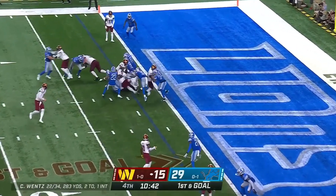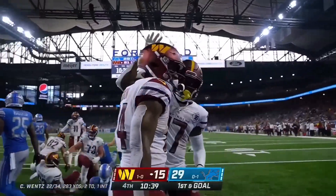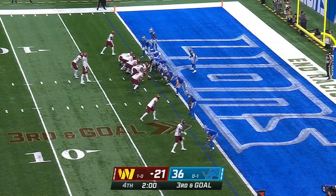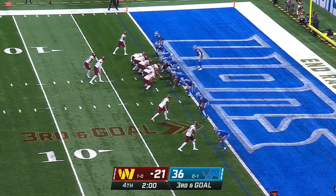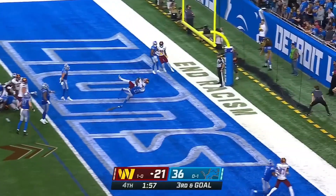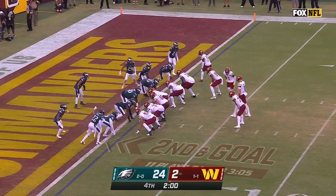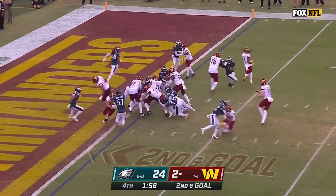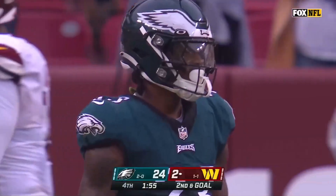First and goal from the one — Ginson reaches across for a Washington touchdown. Three receivers set, gets into the backfield. Wentz to the end zone, and it's caught! On second and goal. Here is Ginson, and he is in for the touchdown.